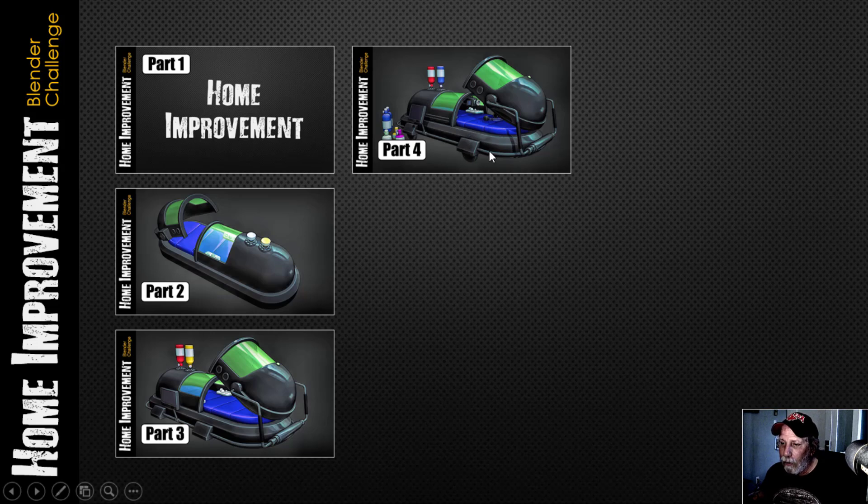This was a lot of fun to model and went through a few iterations. There's more I could do in terms of modeling and certainly texturing, but I've got other things on the go. This was modeled in Blender — that's what the challenge is all about.